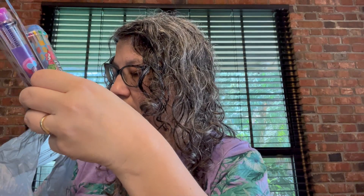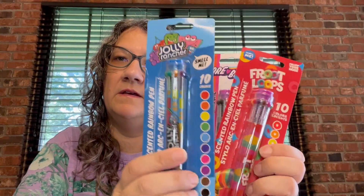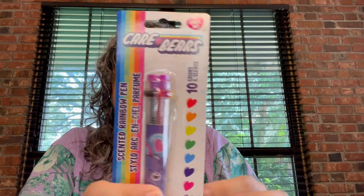Let's start with this first bag. I just found the pens — oh my god, I got a third one! I got the Jolly Rancher pen, the Froot Loops pen, and the Care Bears pen.